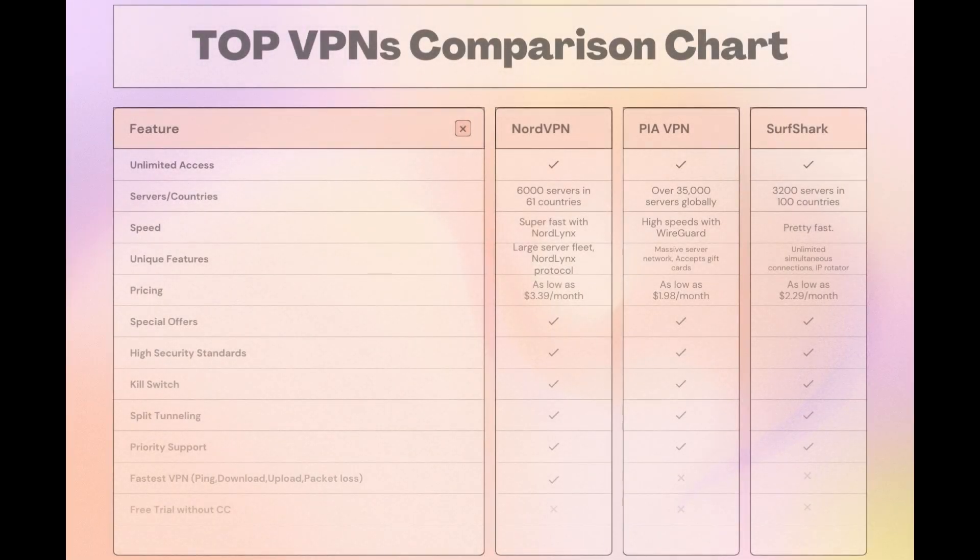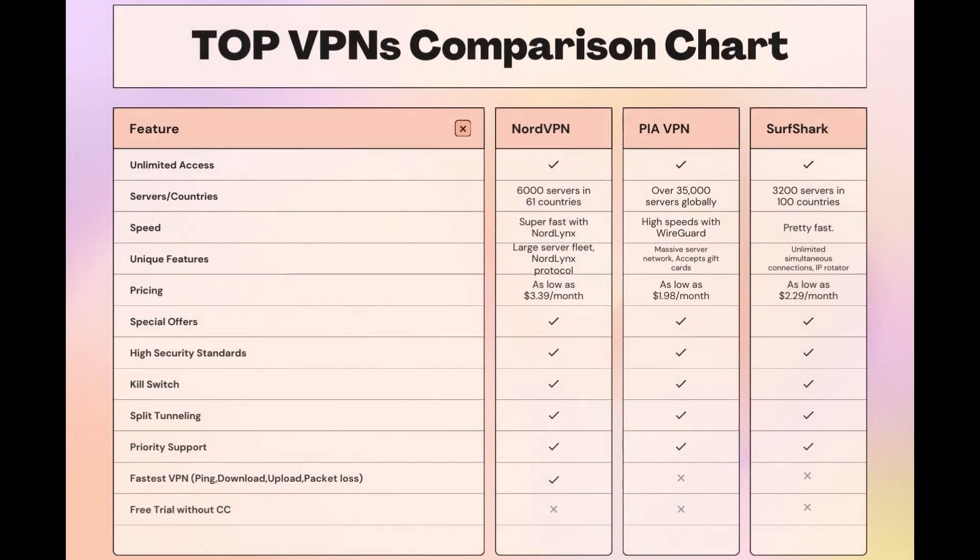Taking everything into consideration, here is an extensive comparison of the best VPNs for Hearthstone and the features that make each one stand out. NordVPN stands out with its impressive network of 6,000 servers across 61 countries, ensuring you're always close to a fast connection — it's designed with gamers in mind, featuring the NordLynx protocol for quick and secure Hearthstone sessions. Surfshark offers unlimited connections, making it ideal for those who game on multiple devices, and PIA boasts the largest server count, ensuring you can connect from almost anywhere. While each VPN has its strengths, NordVPN consistently delivers on speed, security, and server availability, making it a top pick for Hearthstone players looking for an edge.